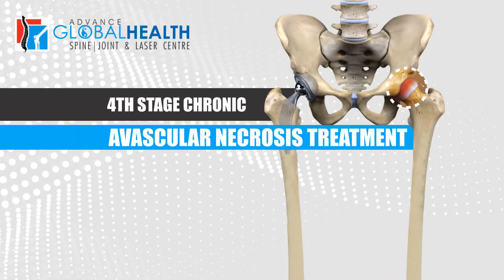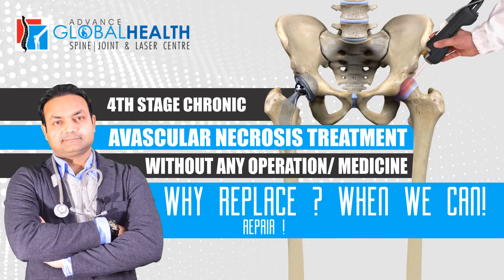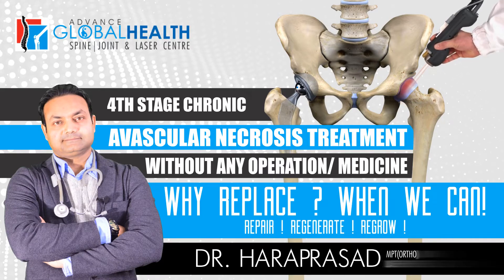Fourth Stage Chronic Avascular Necrosis treatment without any operation or medicine. Why replace when we can repair, regenerate, regrow? By Dr. Haraprasad, Laser Specialist, USA and Germany.